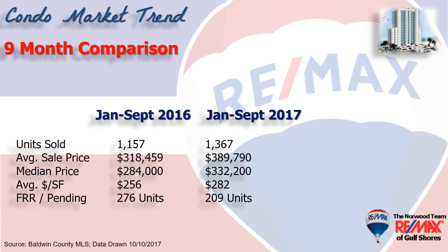This chart shows the first nine months of sales for this year versus the same period last year. Total number of units sold is up 18% to nearly 1,400 condominiums. The average sales price is up 22% to about $390,000. The median price — which means half the sales were above and half were below that number — is up 17% to $332,000, compared to $284,000 last year. Average dollars per square foot is up right at 10% to $282 a square foot.